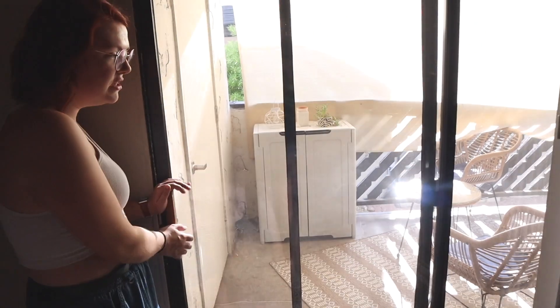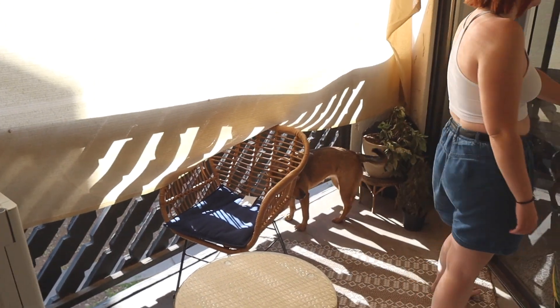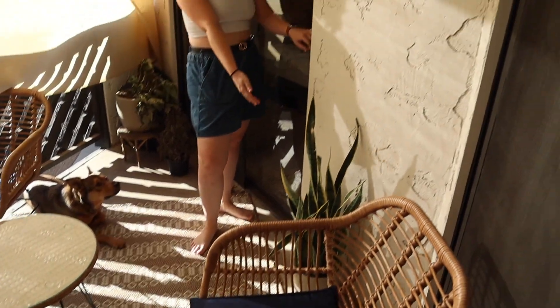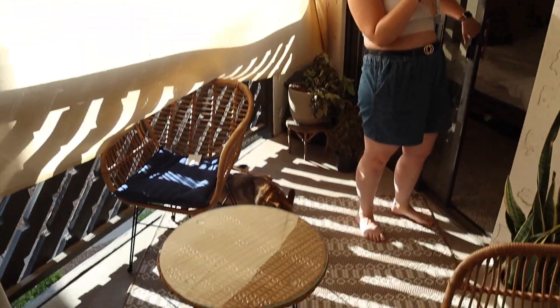Then you come to the back door, which leads to the patio — we redid it in another vlog. All of our patio plants are dead except for one that's still thriving. And this door leads into my bedroom.